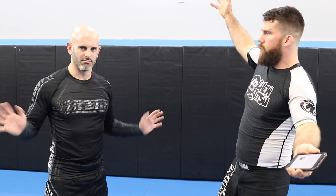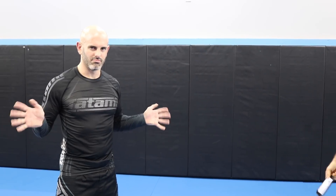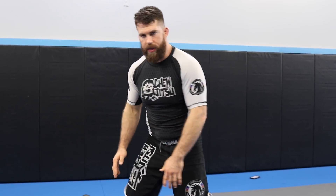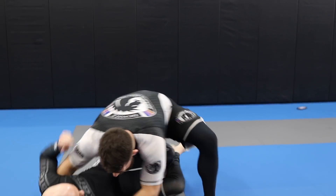As always, this is my lovely assistant, Mr. Adam Wilson. So from the cut through pass — there are lots of variations and I don't want to get too deep in the weeds today — but we're getting in the position and we cut through.